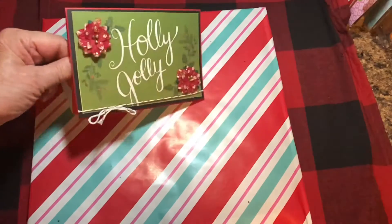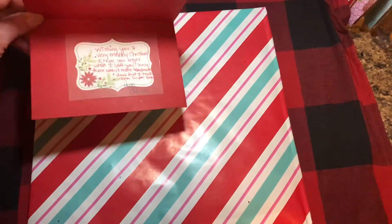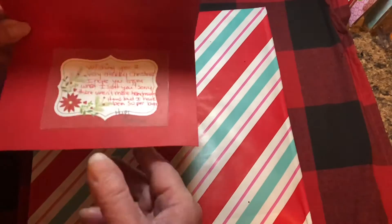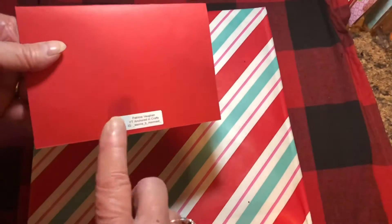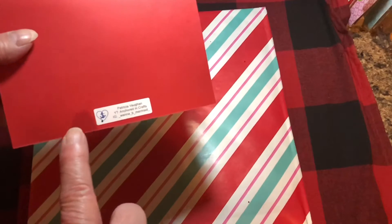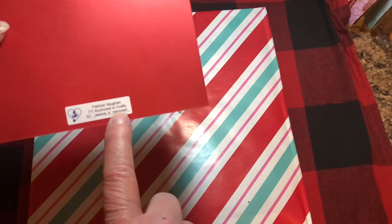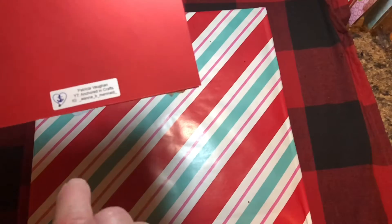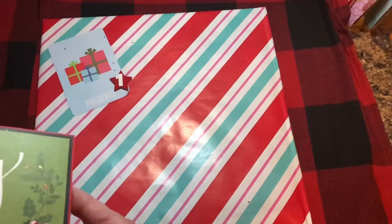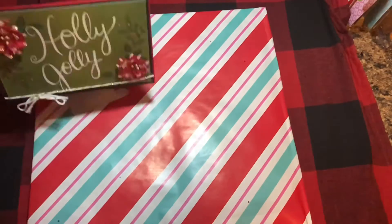So the first thing I'm going to share is the lovely card that she made — it says Holly Jolly. She put in there about having a Merry Christmas, and then on the back she has put her name. Her YouTube is Anchored in Crafts and her Instagram is Want to Be a Mermaid, and she is a marvelous crafter. I wanted to share the lovely card that she sent.